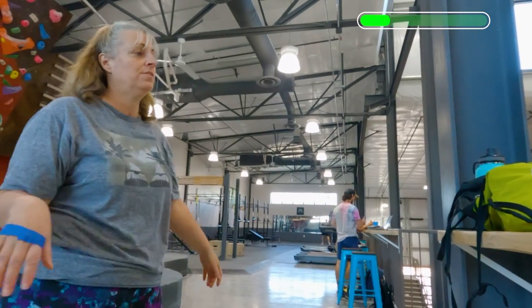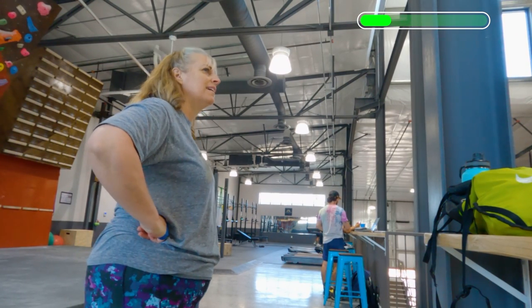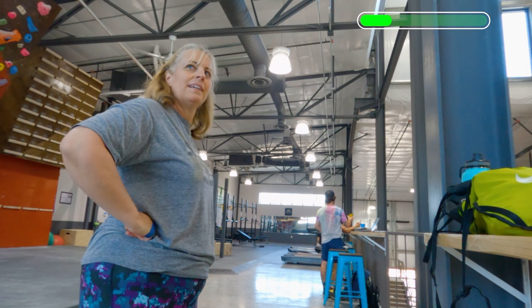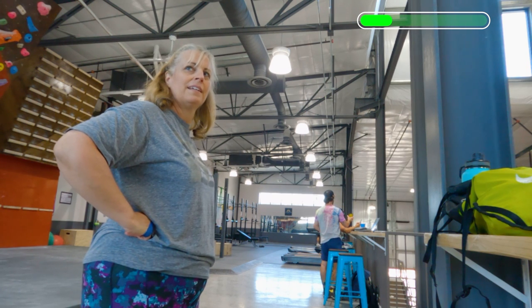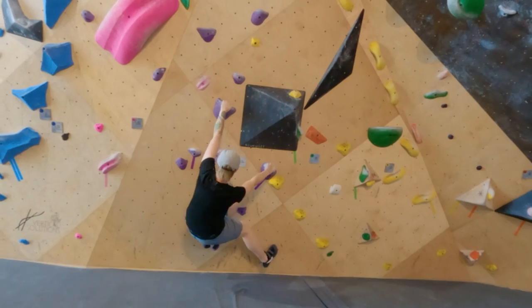Once Ginger has tried the move and successfully done it, it's time to actually train. There are three main ways to train for the rock over. The first one is my personal favorite, but Ginger actually said the third one was what made the biggest difference for her. Training option number one.